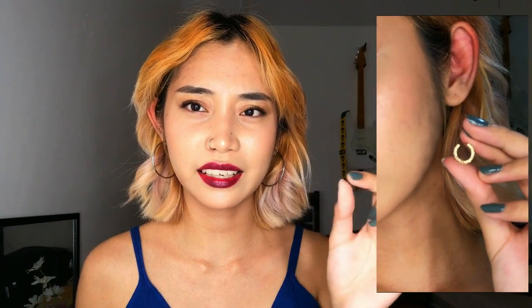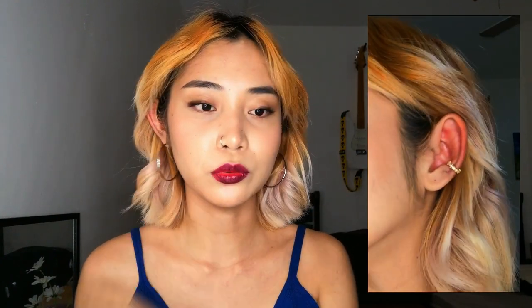Next is this gold diamond ear cuff. This one has a slightly different style — more of a curved shape with diamond stones — and it also comes in silver. It looks great as a conch piercing look. Both of these ear cuffs are elegant looking and they come from the same shop.